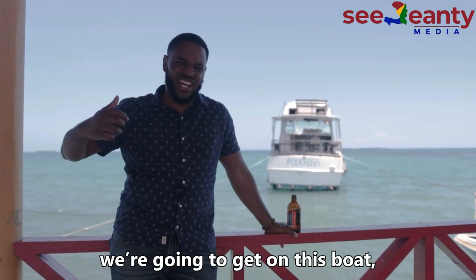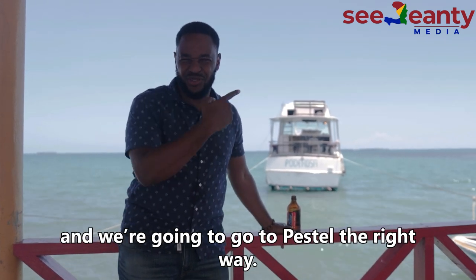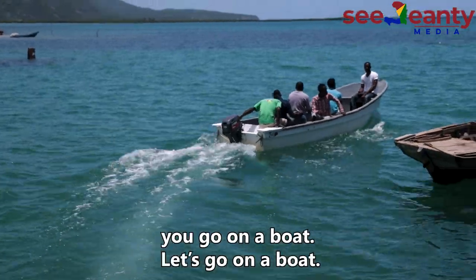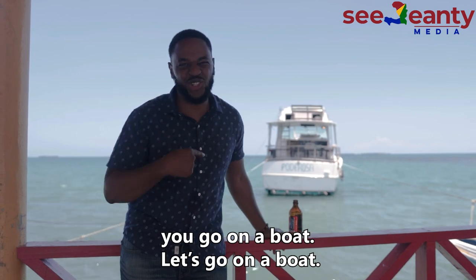One hour versus 15 minutes — then you get on this boat. I'm going to go to Pestel the right way. Because if you want to go to the fisherman village of Haiti, you go in a boat. Let's go.